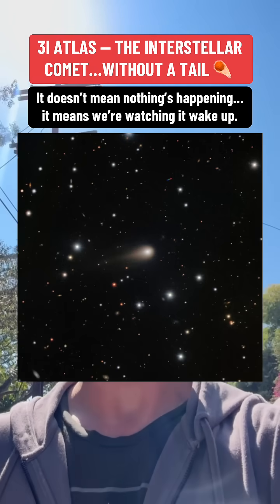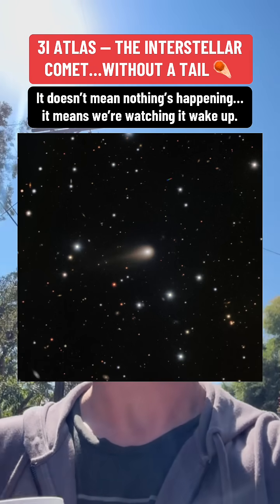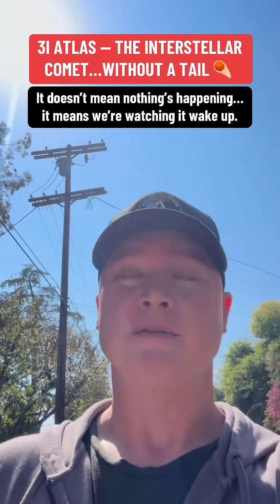Okay, everybody's noticing that 3i Atlas, the new interstellar comet, it doesn't have a tail. There is a reason, and here's why.